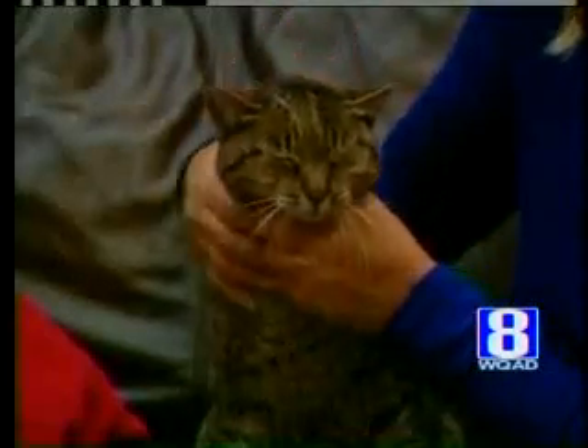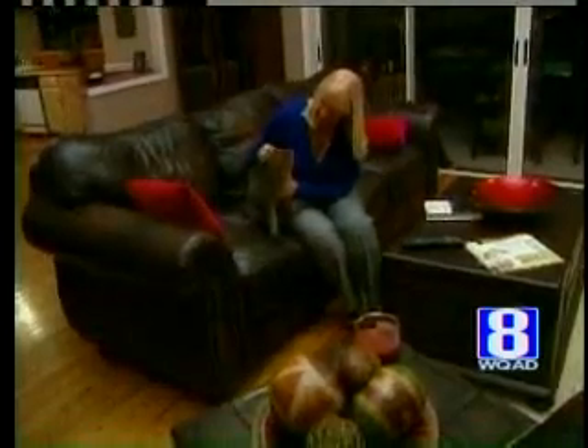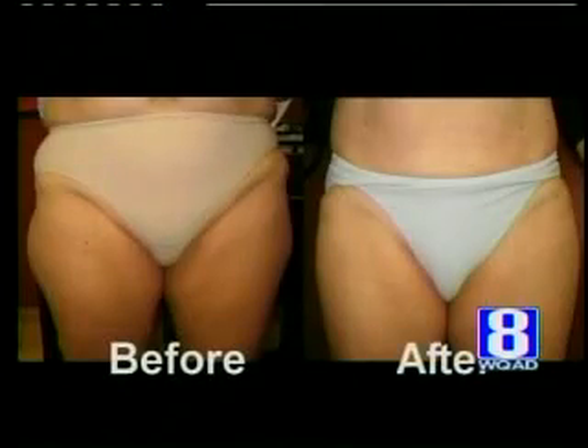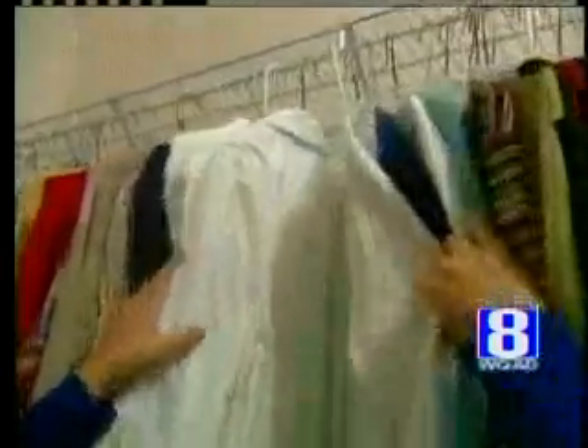Candy's happy with her results. This was before and this is now. The lipo helped Catherine accomplish something she couldn't on her own. This was Catherine before and after — results that earned her a whole new wardrobe.